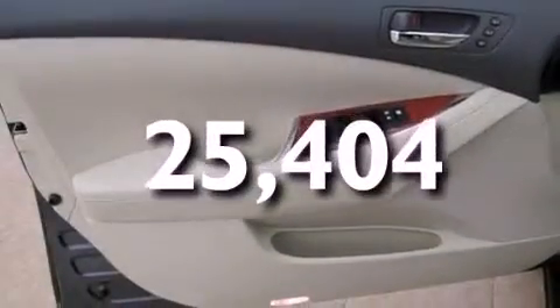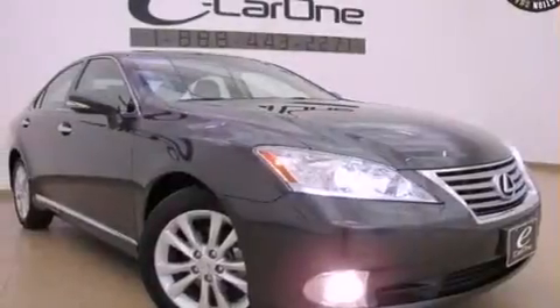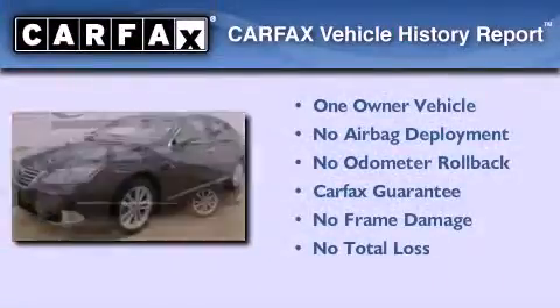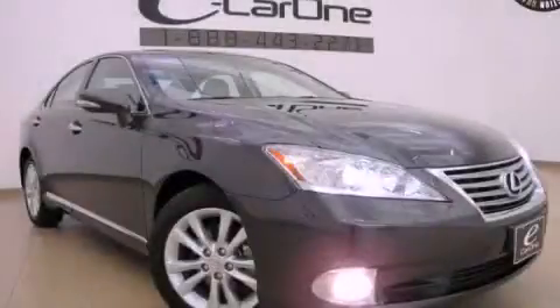With an EPA estimated rating of 27 miles per gallon on the highway, this automobile does not compromise its fuel efficiency for size, comfort, or fun. This Lexus has had only one owner, and it qualifies for the Carfax buyback guarantee. This vehicle is sure to sell fast — call and arrange your test drive today.